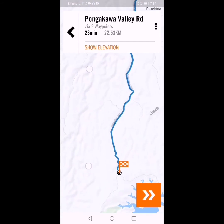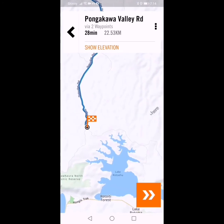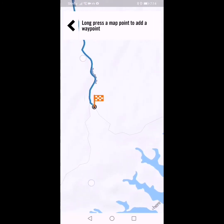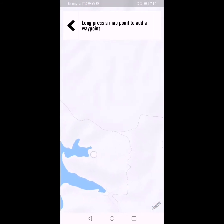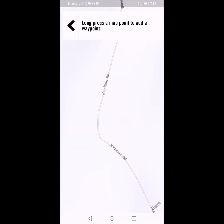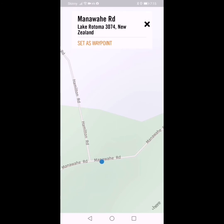Now we're going to add another waypoint. We're going to follow this road around to the right on screen. I'm going to add a waypoint and choose on map, zoom in, and follow this road around. I'm going to turn left into Hamilton Road — it's like a bush track, you can't get a car down it, maybe a four-wheel drive. I'll set that waypoint, then add another one along Hamilton Road all the way to where we turn left onto Manawa Hay Road, which is actually a sealed road again. Set waypoint.